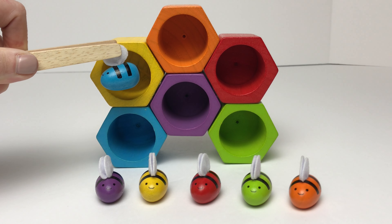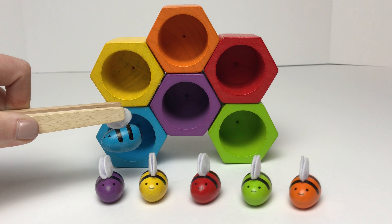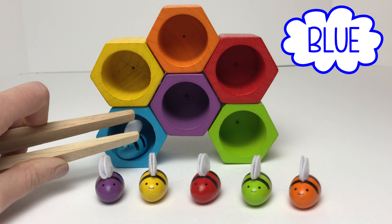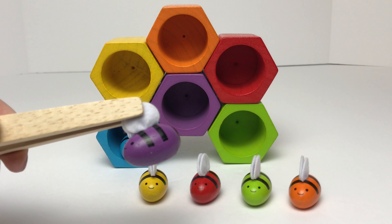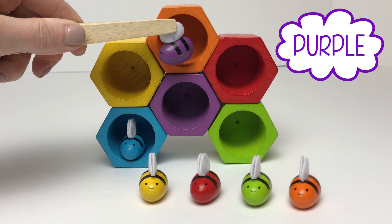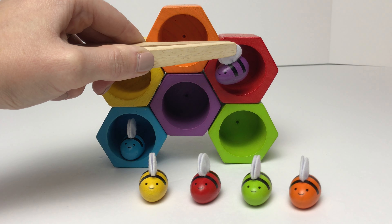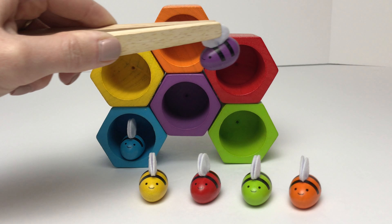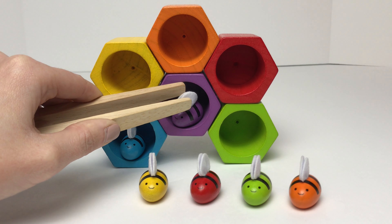Does this match our blue bumblebee? No, that one's yellow. What about this one down below? Yeah, that one matches — it's the color blue. Now we'll move on to our purple bumblebee. Does this match our purple bumblebee? No, that one's orange. What about this one — is this one purple? Nope, that one's red. What about this one? Is this one purple? It is purple.